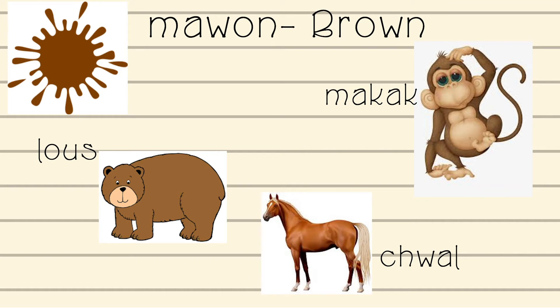Ours — that is how you say bear in Creole. Say it with me: Ours. Maca — that is how you say monkey in Creole. Say it with me: Maca.